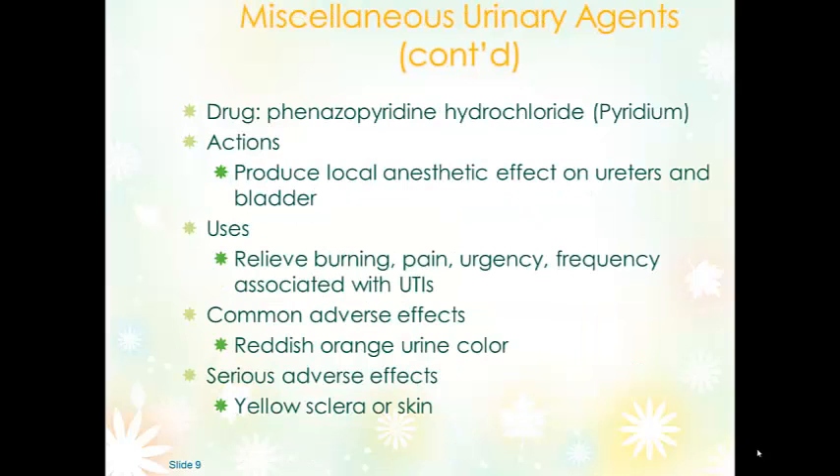Pyridium, or phenazopyridine hydrochloride, is something anyone who's had a bladder infection is probably familiar with. It is not an antibiotic or antimicrobial — it is a urinary tract anesthetic that provides pain relief. By reducing discomfort, we can also reduce urgency and frequency. It does cause the urine to change color.